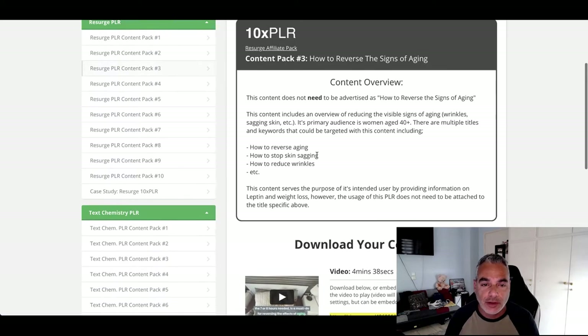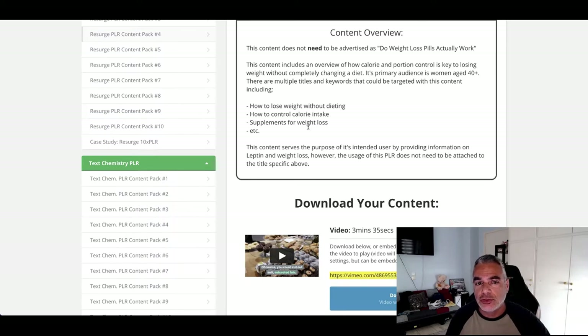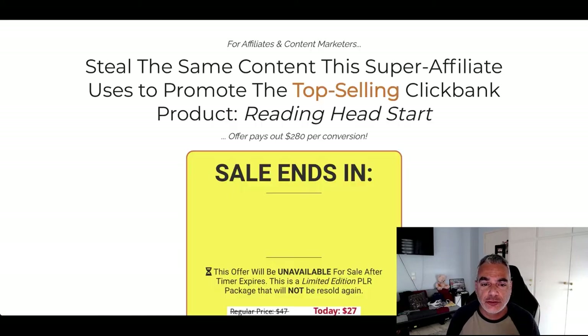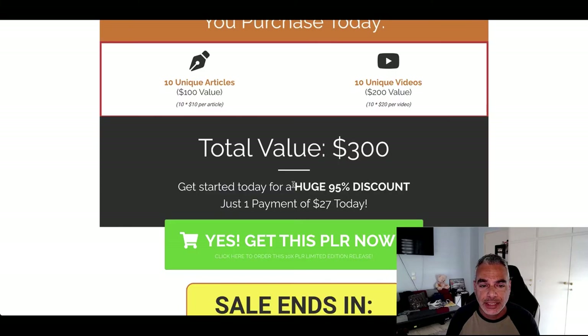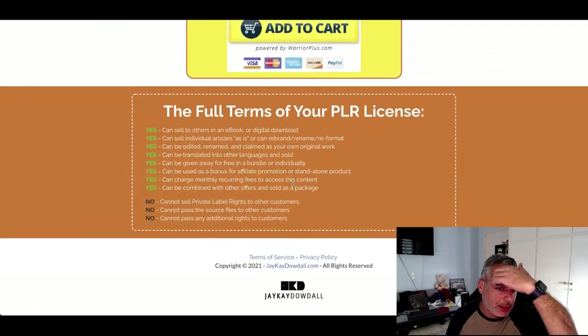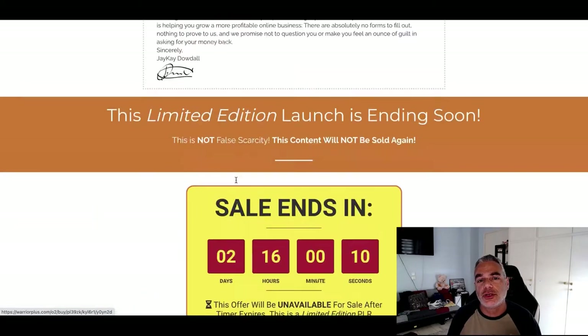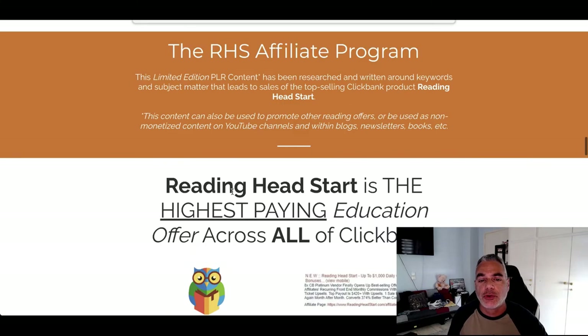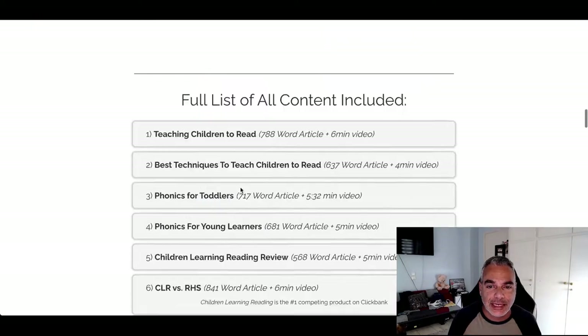There are videos, there's content, there's unique content that you can use, you can resell, you can do whatever it is that you want with it, and it's all outlined on the actual sales page of this offer. If you scroll down, we're talking about selling this as an ebook, selling it as individual articles — there are so many things you can be doing with these.